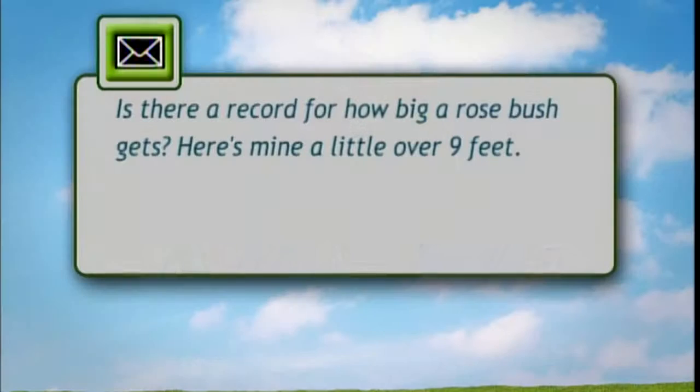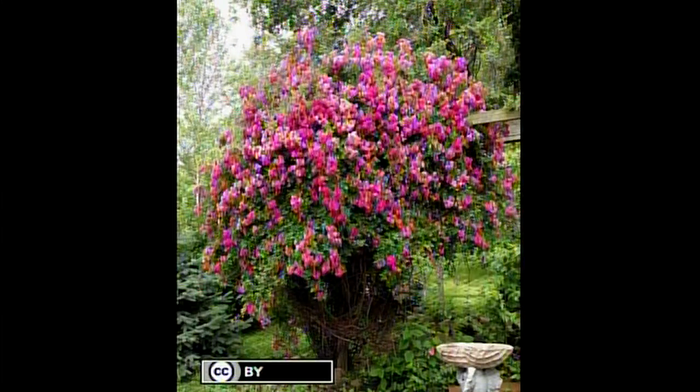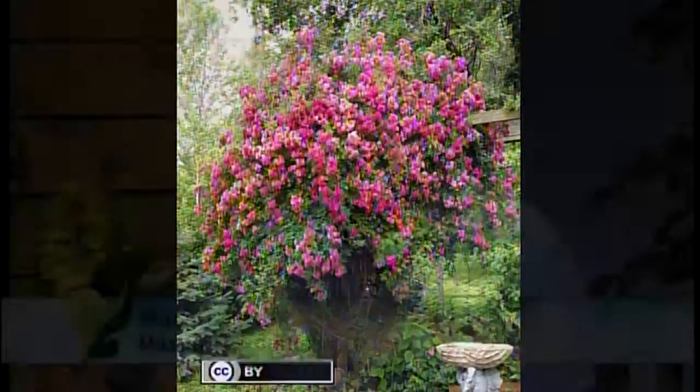The first question I have here was sent in by a viewer, and they write: Is there a record for how big a rosebush gets? Here's a photo of mine that's over nine feet tall. The Guinness Book of Records has one listed at 18 feet seven inches.